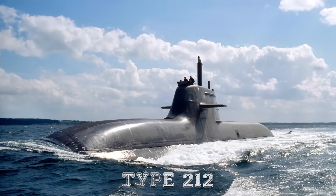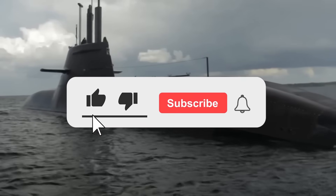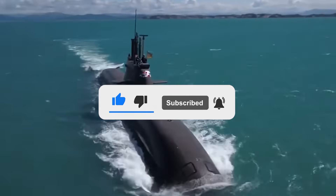What are your thoughts on the Type 212 submarine? Let us know in the comments below. If you enjoyed this video, don't forget to give us a like and subscribe to our channel to get our latest videos straight to your notifications.